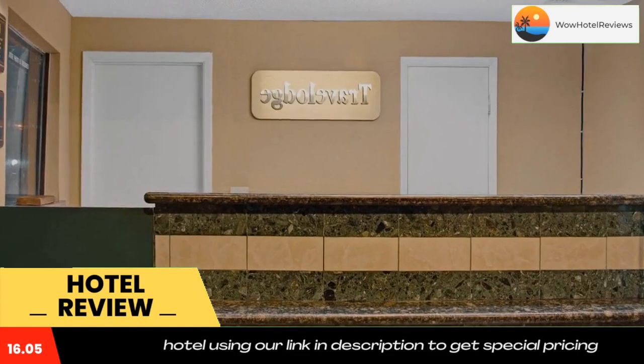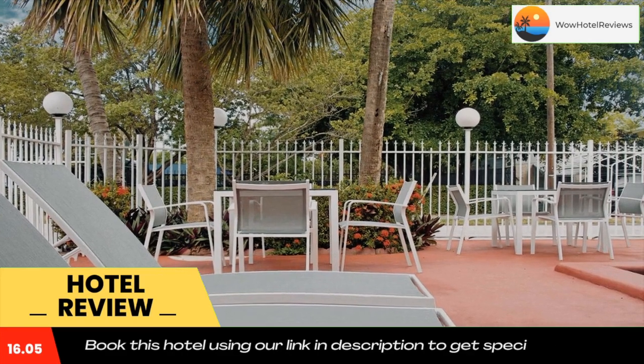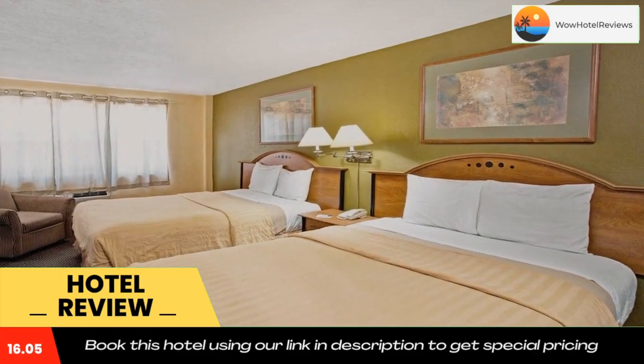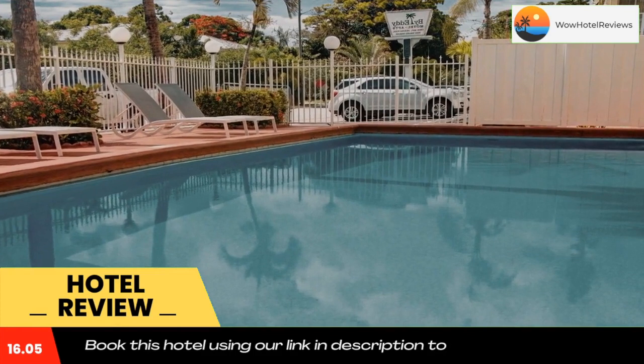You will find a 24-hour front desk at the property. Las Olas Boulevard is 1.3 miles from Travelodge Fort Lauderdale, while the Museum of Art Fort Lauderdale is 1.5 miles from the property. The nearest airport is Fort Lauderdale Hollywood Airport, 5 miles away.